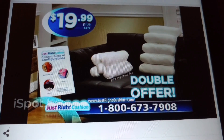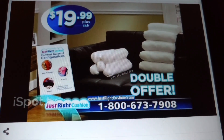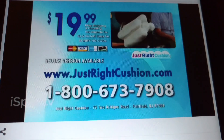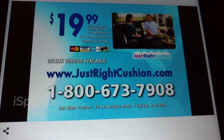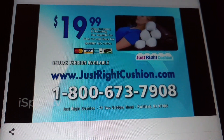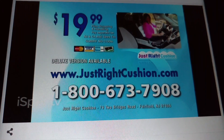This special TV offer of the Just Right Cushion is not available in stores and can be yours for only $19.99 — but you must order now. Call 1-800-673-7908 to get your special offer Just Right Cushion. Call or visit JustRightCushion.com. Call 1-800-673-7908. Order now.